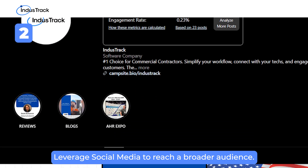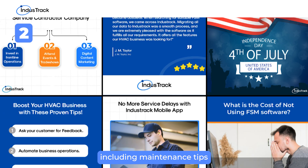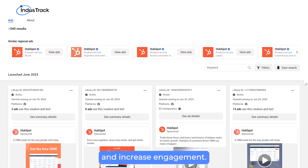Leverage social media to reach a broader audience. Post engaging content, including maintenance tips and customer testimonials. Use ads to target specific demographics and increase engagement.